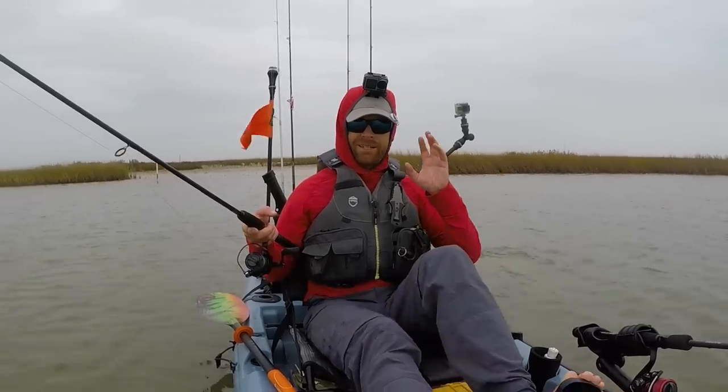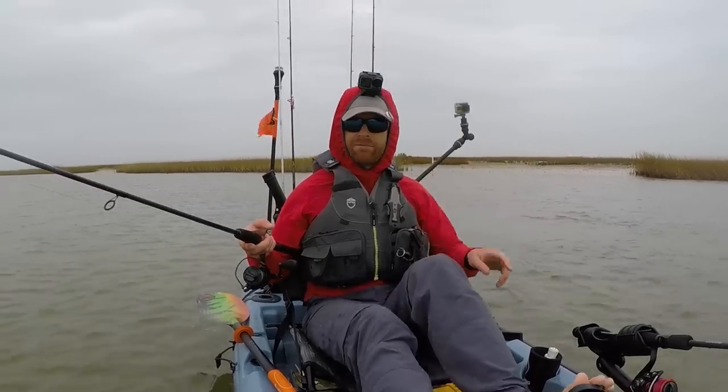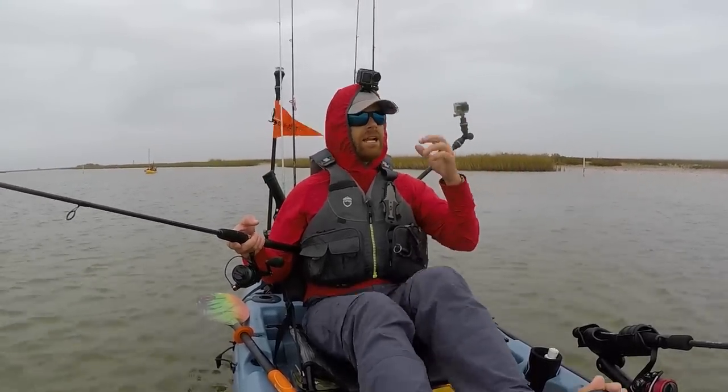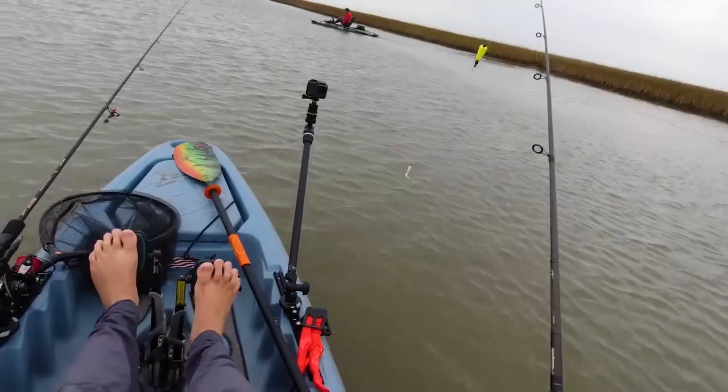The key with these flounder: they like to bite it, kind of spit it out, and come back for it. You've got to give them a second. That one — the cork went down, I didn't move it, then it went back down again. I gave it a good two Mississippi, set the hook, and had him. See if we can replicate that.